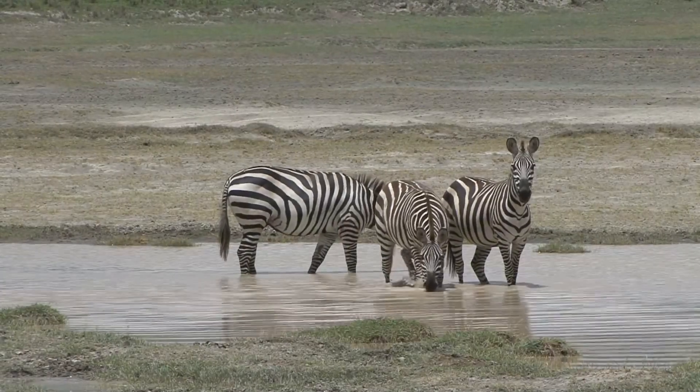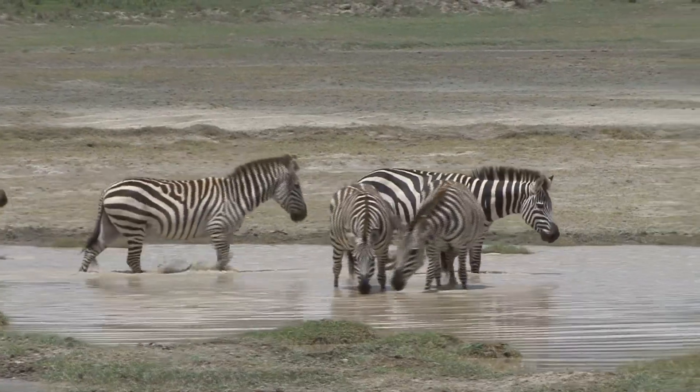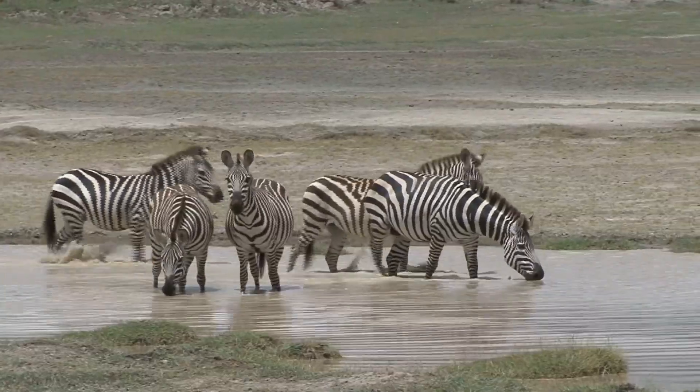So the next time you see a zebra, remember that their stripes are more than just a beautiful coat. They are a vital part of their survival strategy, social life, and identity in the wild.